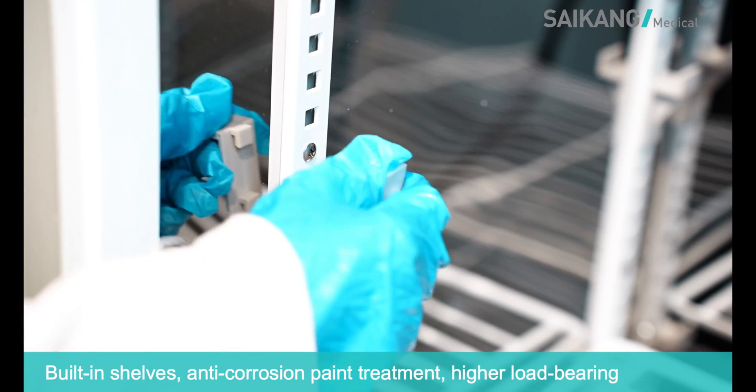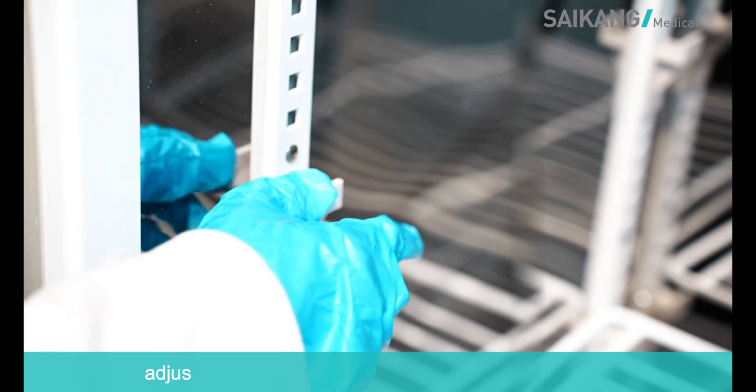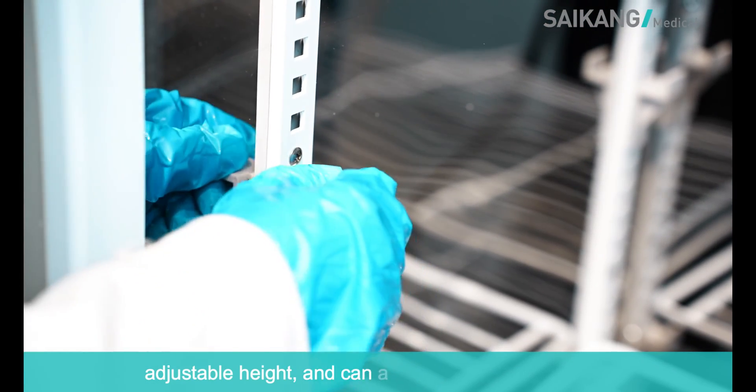Built-in shelves with anti-corrosion paint treatment provide higher load bearing capacity, adjustable height, and can accommodate more items.